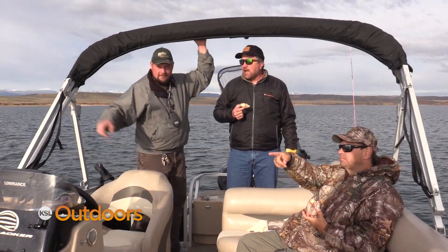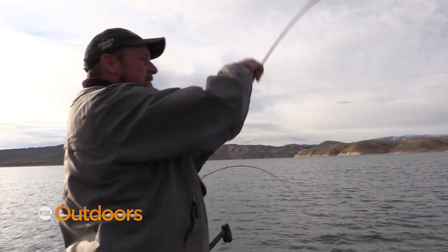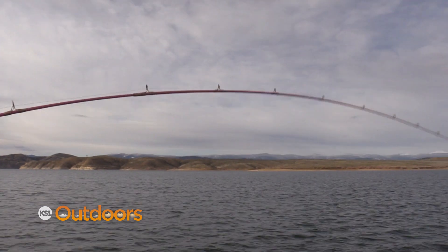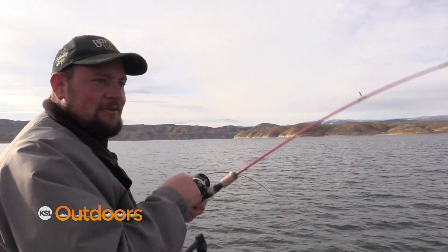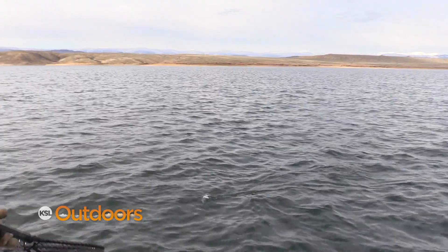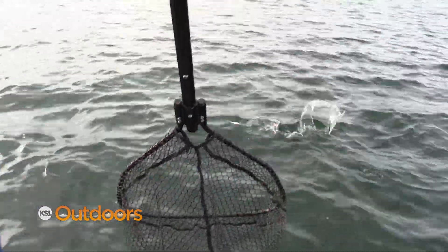Kokanee have really soft mouths, so if you're new to the sport, make sure you have some light, flexible rods to help keep the kokanee buttoned up. They make kokanee-specific rods — look for a light action kokanee rod. You can find them from $29 to $150 or $200. You don't need an expensive rod; you just need a rod that's really flexible.